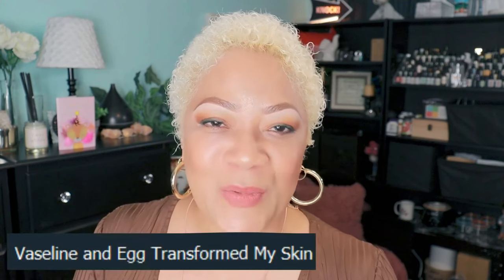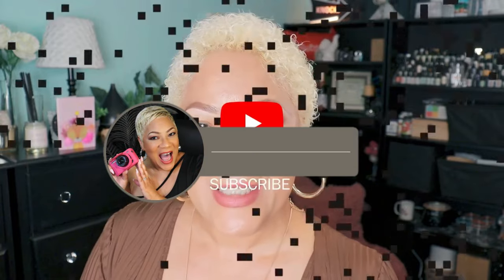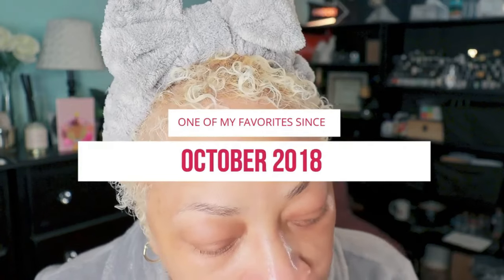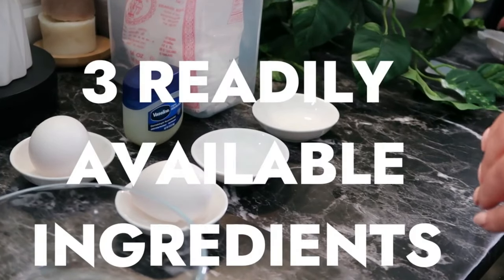If you're new to this channel, welcome — go ahead and subscribe. You'll find not only beauty secrets but also everything about my journey: my makeup, what I do on the road, all right here. Today I'll be doing a facial mask that I have enjoyed for a few years now. It is my Vaseline and egg facial mask, and everyone loves this one. Let me share how we make this amazing facial mask using three simple ingredients you probably already have at home.